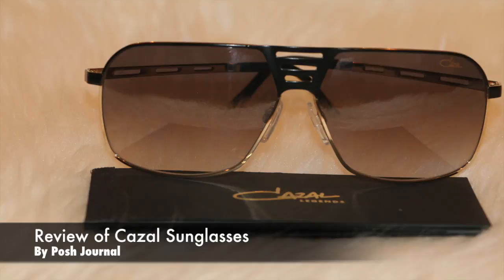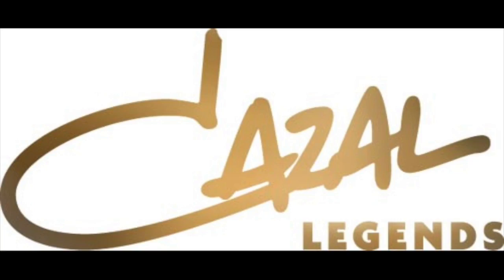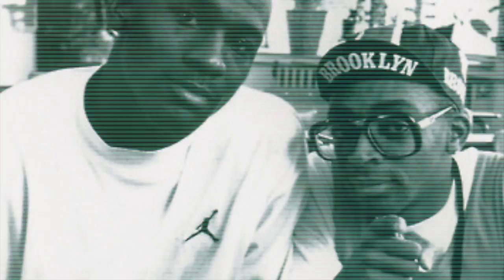Dave here with Posh Journal on a review of Cazell sunglasses. I picked up this pair, part of their legend series. Now the word legend is thrown around a bit loosely these days, but Cazells are the real deal as you can see here.